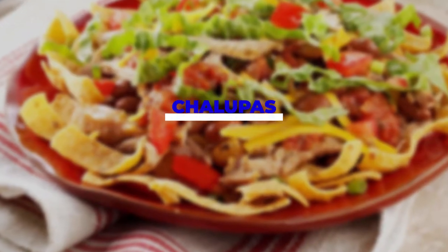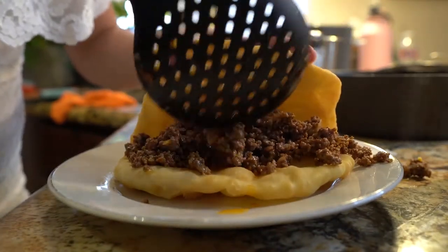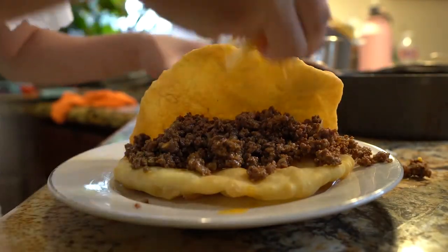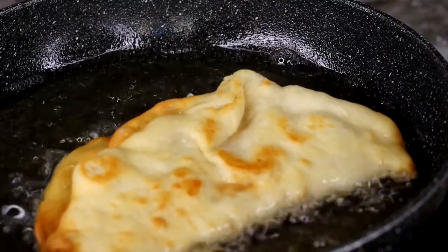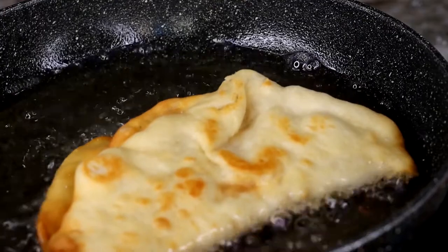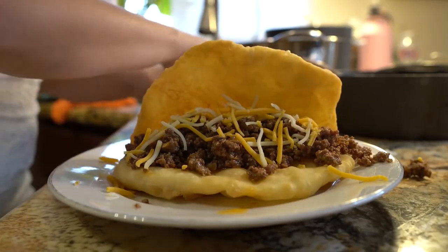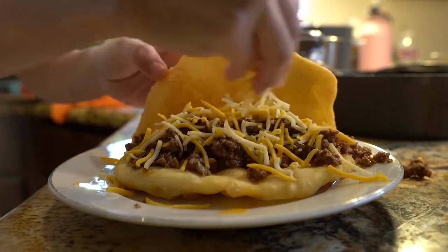Number 6. Chalupas. Chalupa means small boat in Spanish. This recipe has been named chalupa because these little cups made from masa dough resemble little boats. They are pressed into a special mold and then deep fried. This will give you a crunchy and shallow cup that you will then have to fill with whatever you want.